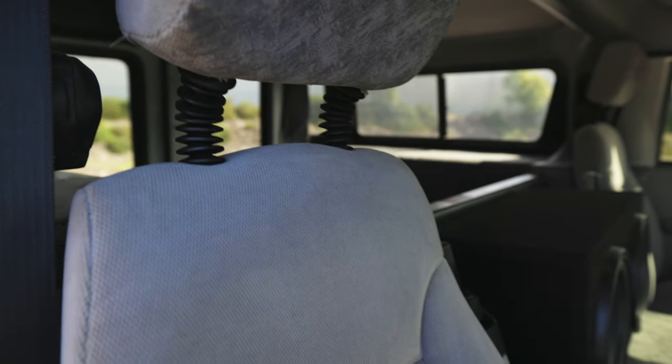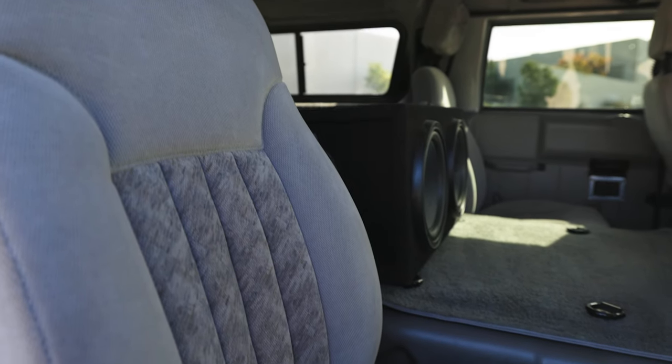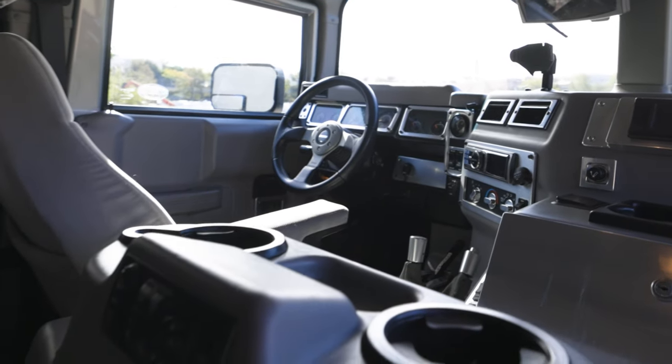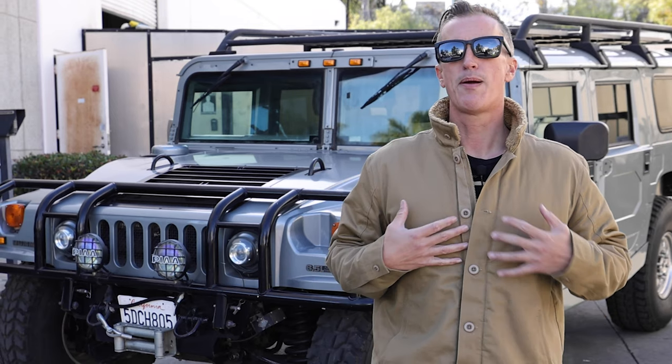I also like the interior of the 2002 and 2003 model year over the Alpha. The Alpha interior is a little bit more refined, but I feel it kind of gets away from that Hummer fit and finish and look and style that's so iconic. That's just my personal preference.